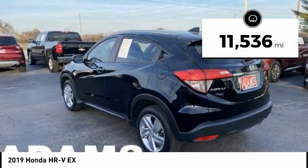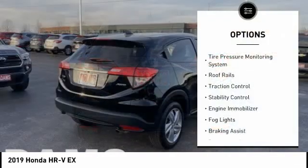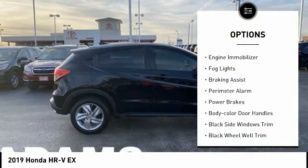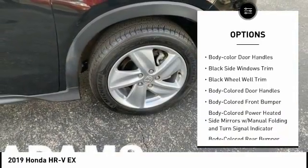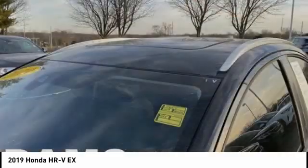This vehicle has less than 15,000 miles. Here are some of this vehicle's great options: tire pressure monitoring system, roof rails, traction control, stability control, engine immobilizer, fog lights, braking assist, perimeter alarm, power brakes, body color door handles.